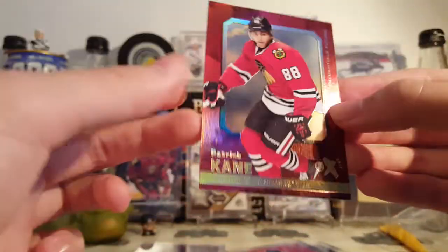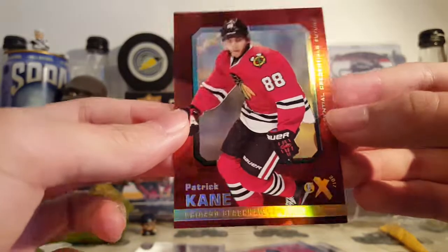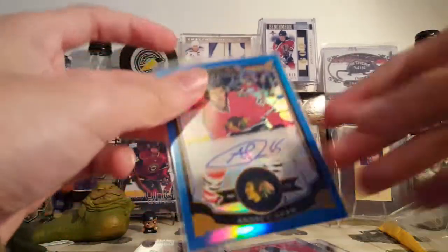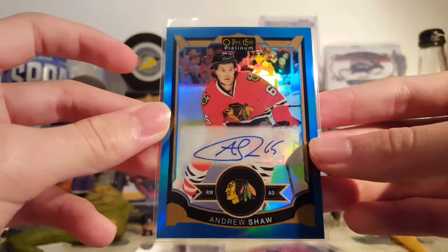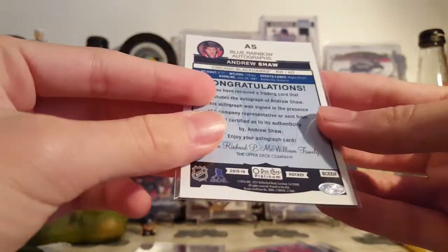That's a pretty cool card. The next card in that lot was this Andrew Shaw autograph from Platinum — the blue rainbow parallel from 15-16. That's cool.